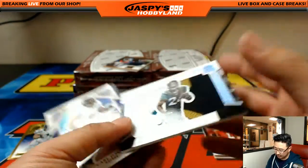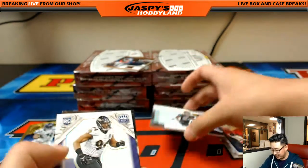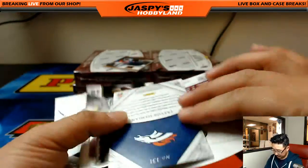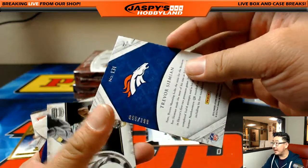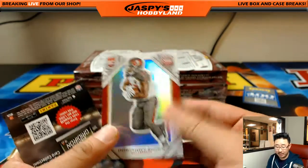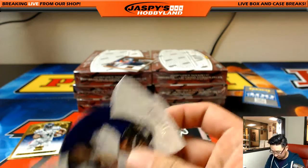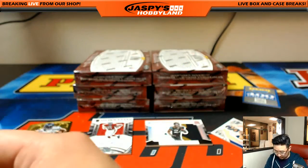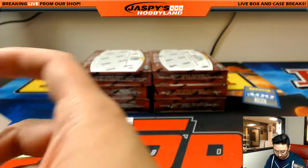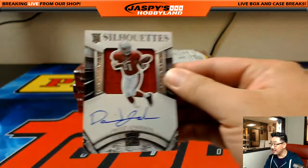2 out of 10 TJ Yeldon Jumbo Silhouette - that is nice, for Hanson. David Johnson rules - what a great season for him last year. Trevor Simeon 55 out of 199 for the Broncos. Joe Flacco, 170 out of 299 for the Ravens, that'll be Mike Malvers. Dominic Brown not numbered. A couple nice relics here - the Jaguars one looks nice too, Jumbo Silhouettes. Trevor Simeon and Beast Mode - nice. And David Johnson - that was strong.